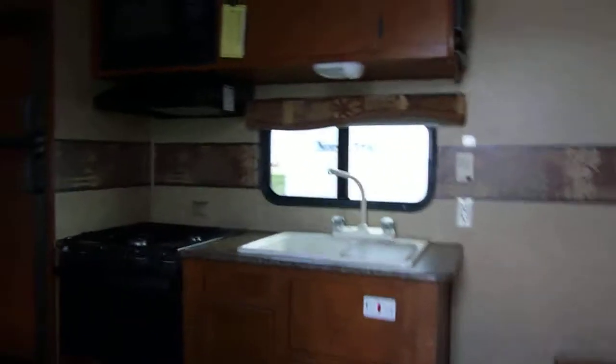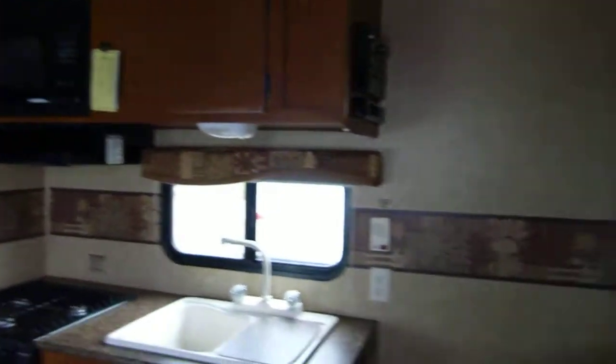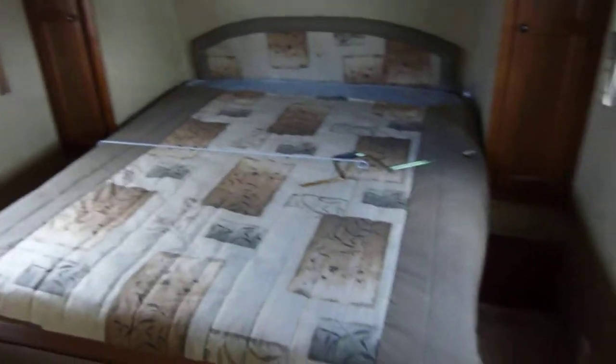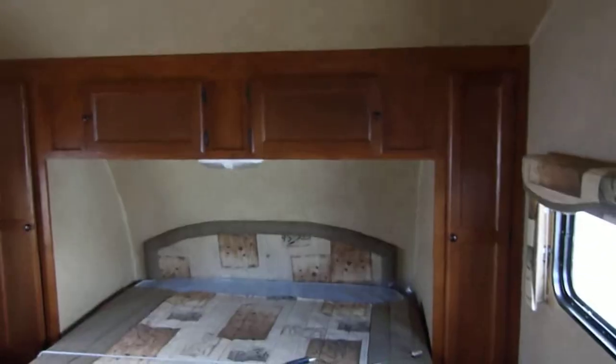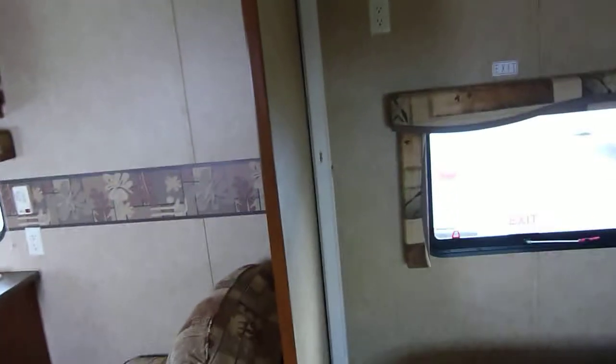These units are 4,700 pounds on average — to be exact, this particular one is 4,715 pounds. So very towable, by a large variety of vehicles. Starting with the forward queen bed, you do have the privacy door right on the track there that slides shut when it's bedtime.